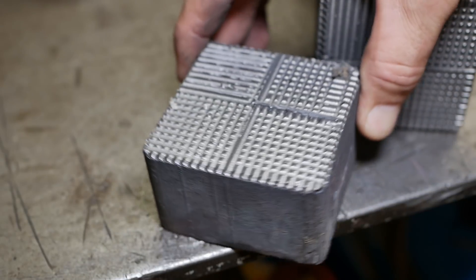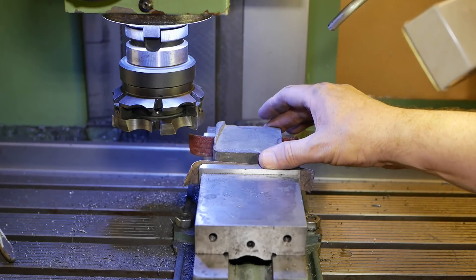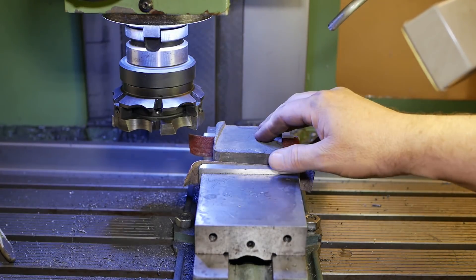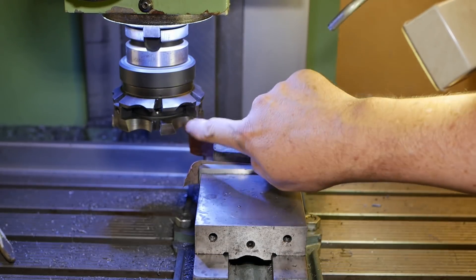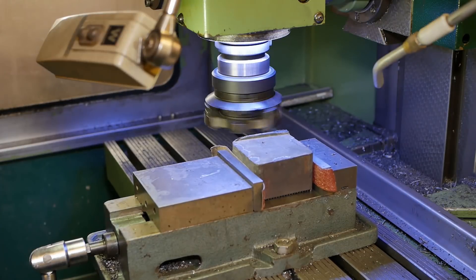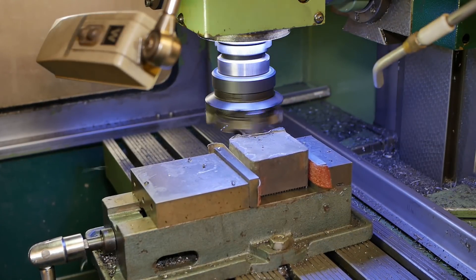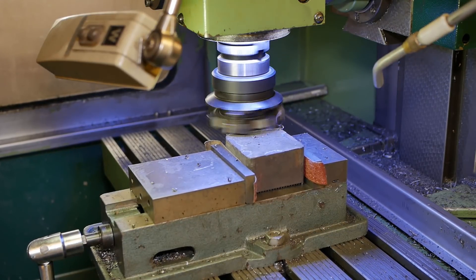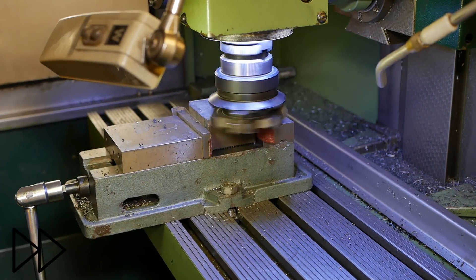Looks almost like a meat tenderizer. Next we're squaring off the piece of cast iron with this big 100mm Sandvik insert cutter. One of the pockets is damaged, so instead of all six inserts I've just got three in there. That was a 2mm depth of cut — this thing really is a beast.